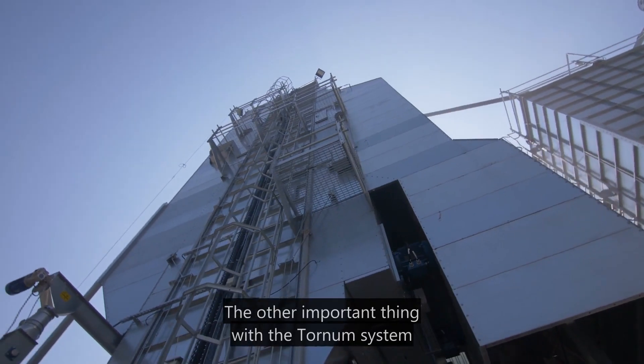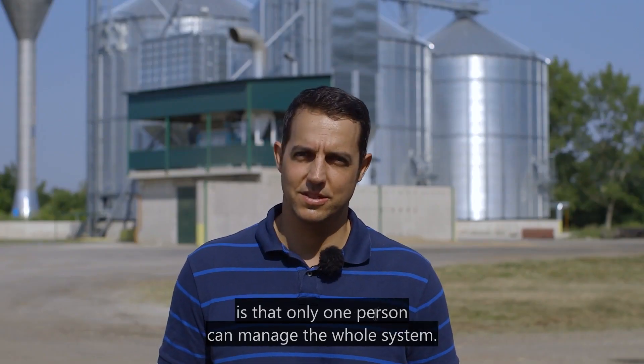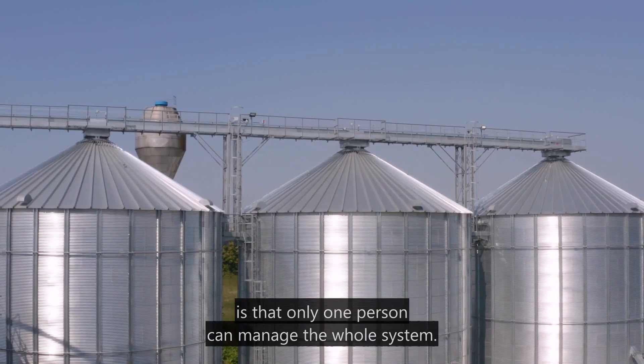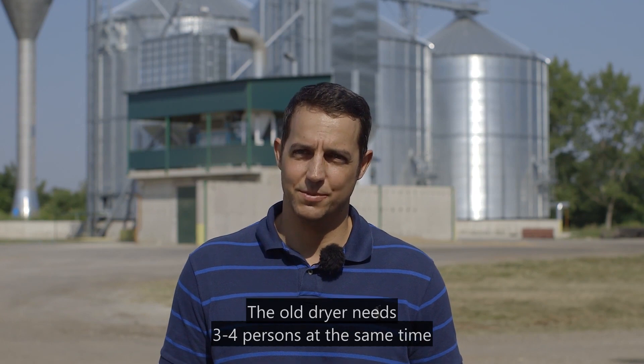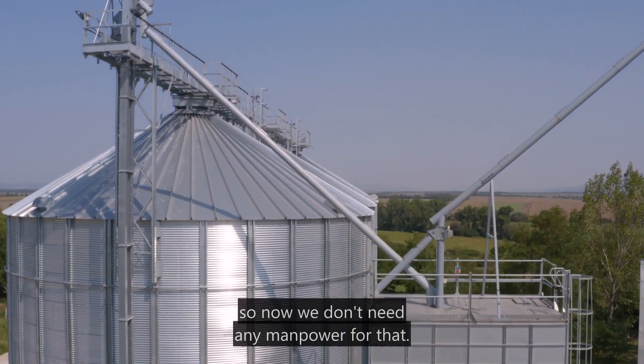The other important thing with the Tornham system is that only one man can handle the whole system. The old dryer needed like three or four people at the same time, so we don't need that manpower anymore.